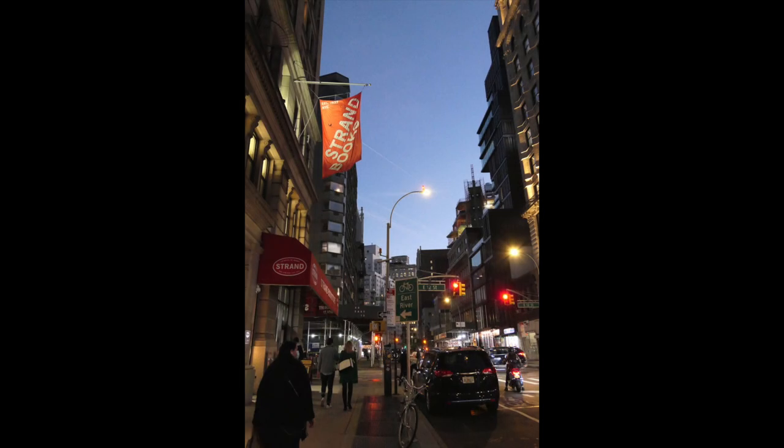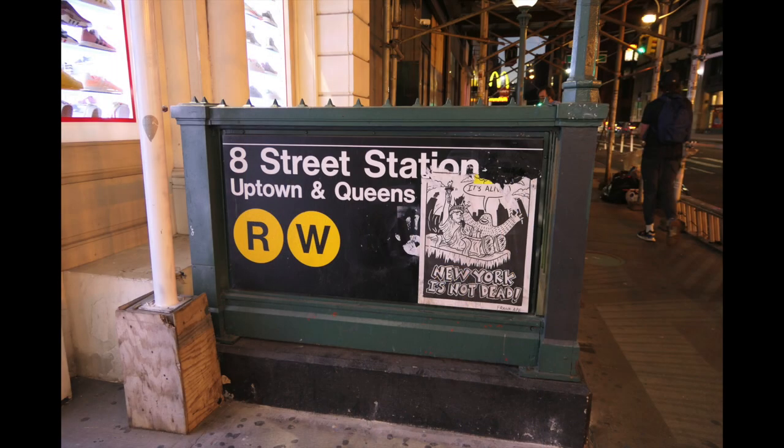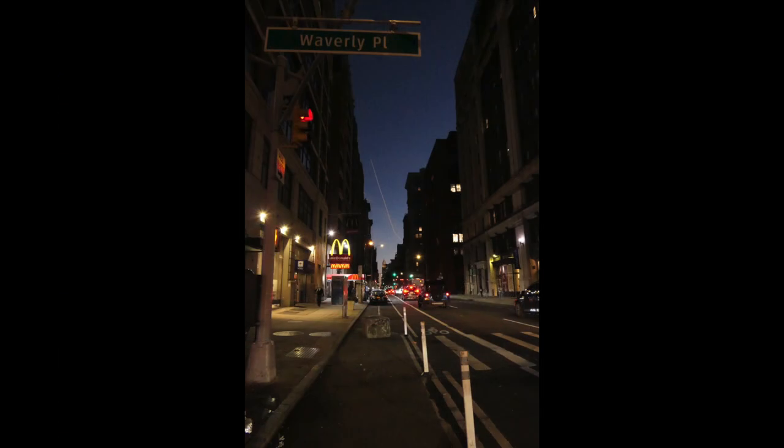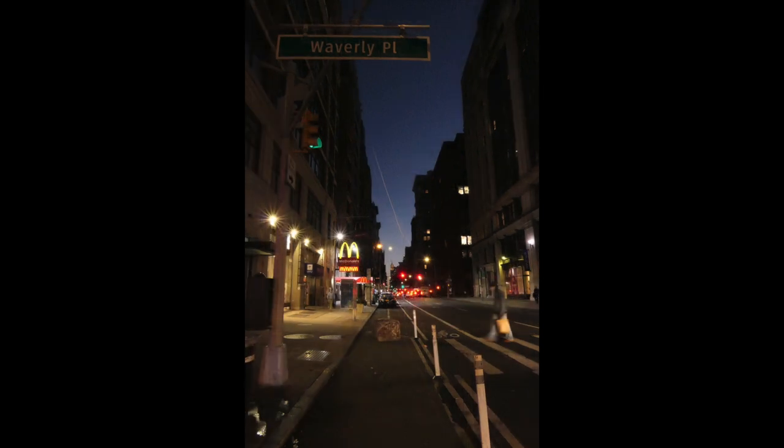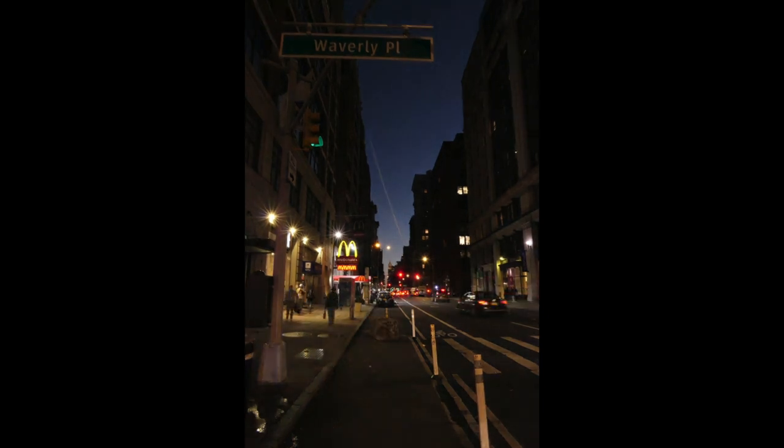It was very dark at this point. Strand Bookstore — I had to really crank up the exposure on the camera. Here is Grace Church on West 10th Street. People put up posters everywhere in New York — it's always interesting to see the boogie monster with Lady Liberty. On Waverly Street, we had the contrail of an airplane going over as the sun was setting, producing an interesting effect — an airplane over New York.